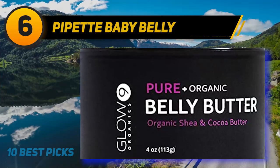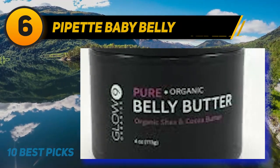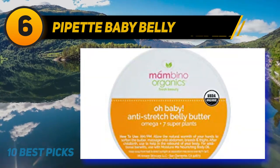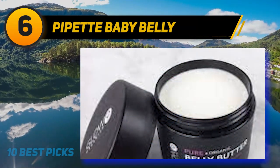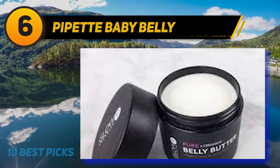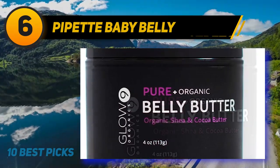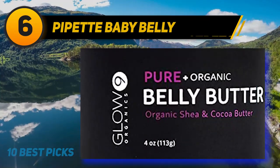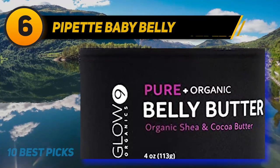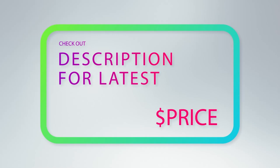At number six: Pipette Baby Belly. This extra-rich belly butter is made with a super hydrating team of shea butter and pumpkin seed to help retain skin moisture, along with plant-derived glycerin and ceramides as extra moisture protectors. It adds natural lightweight hydration using 100% sustainable sugarcane-derived ingredients, is deeply hydrating, hypoallergenic, and loved and tested by dermatologists and parents. For more information and price, check out the product links in the description underneath the video.